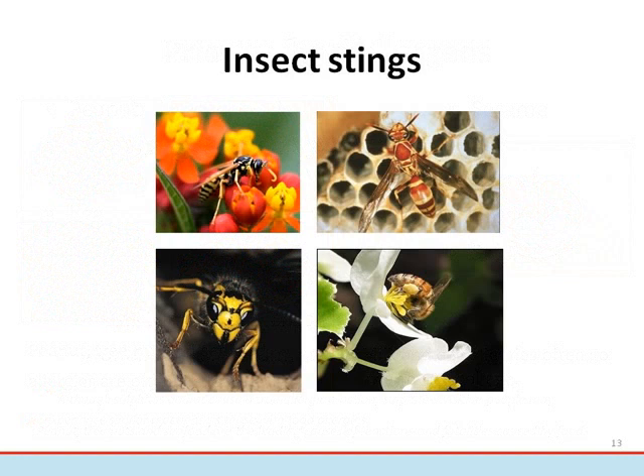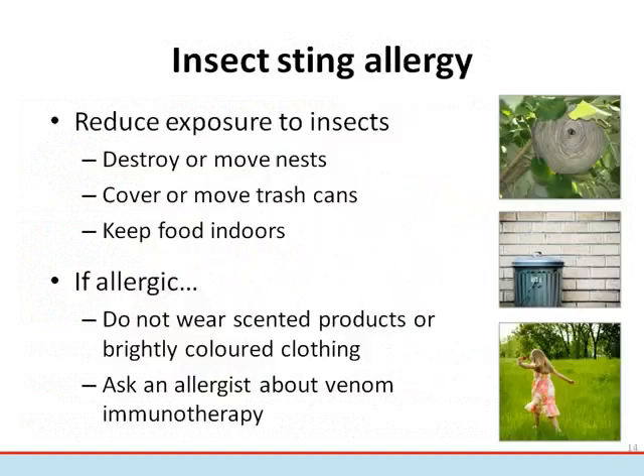Some people are allergic to the venom of stinging insects, such as yellow jackets, wasps, hornets, and honeybees. The risk of insect stings is generally higher during warmer months. There are different ways to reduce the risk of exposure to insects, including destroying or moving nests, covering or removing trash cans, and keeping food indoors. People who are allergic to stinging insects should not wear scented products or brightly colored clothing, which attracts insects. They should also talk to their allergist to determine if they would benefit from venom immunotherapy, which is a treatment that is highly effective in preventing future allergic reactions to insect stings.